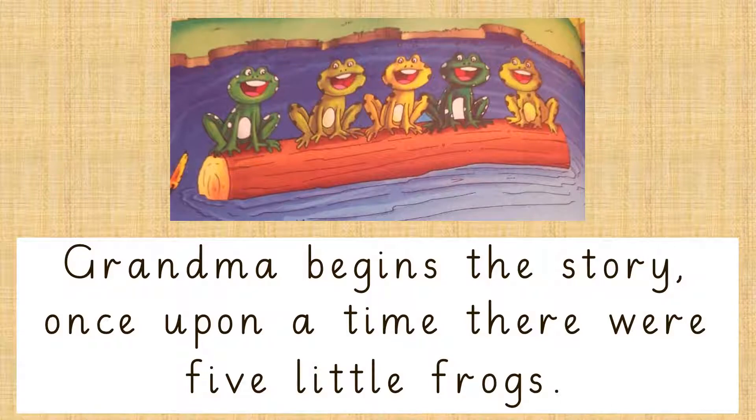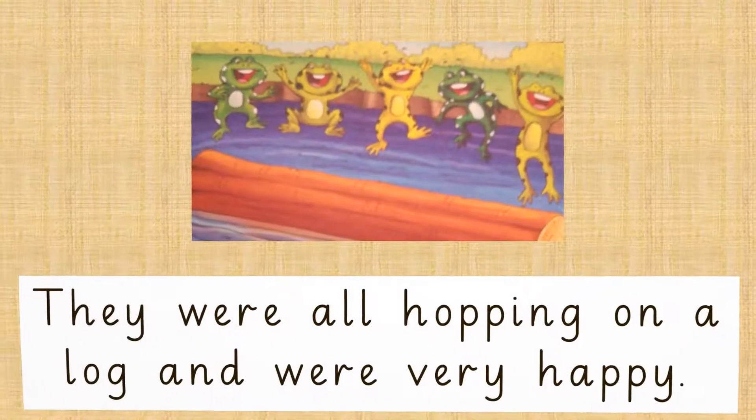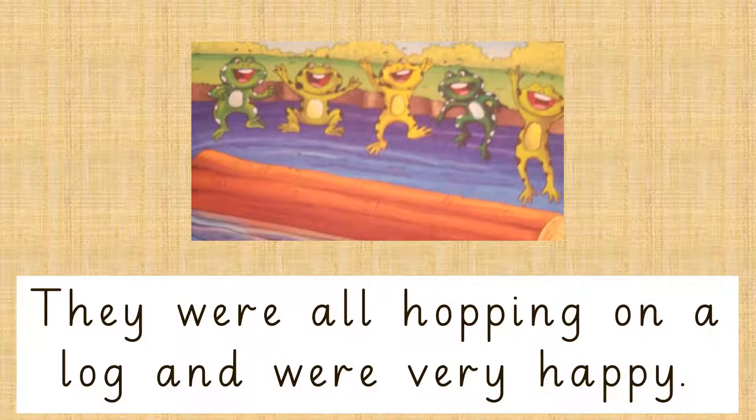Once upon a time, there were 5 little frogs. They were all hopping on a log and were very happy.